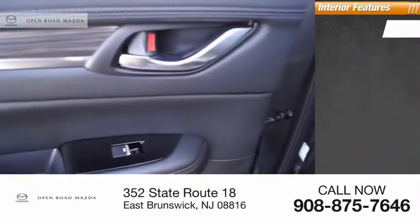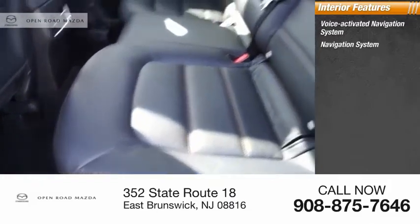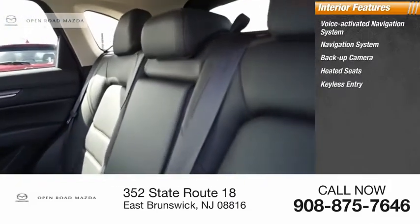Inside you'll find a voice-activated navigation system, backup camera, heated seats, and keyless entry.